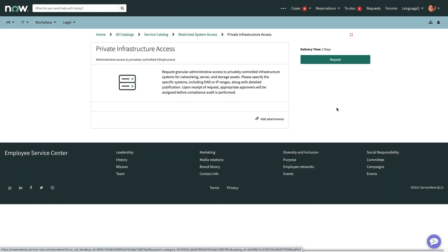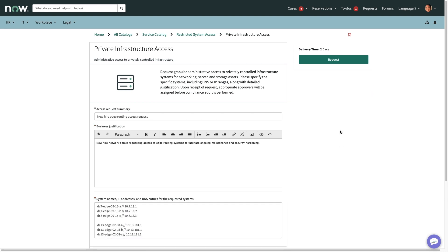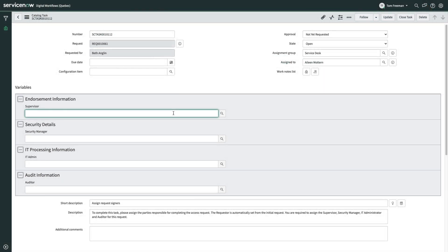An individual requiring system access would simply navigate to their Service Catalog and submit the relevant request. This would then kick off an automated flow, enabling an agent to assign the appropriate approvers — a step that could even be automated to dynamically align to the requester's department contacts.